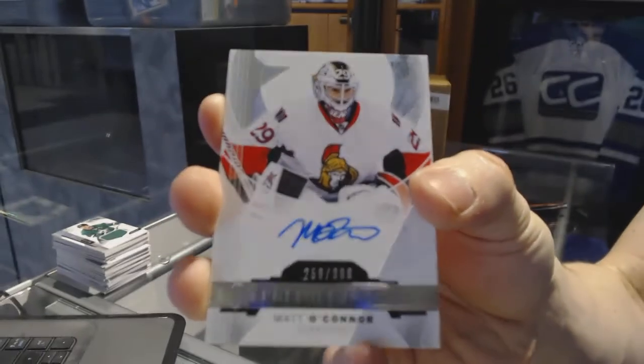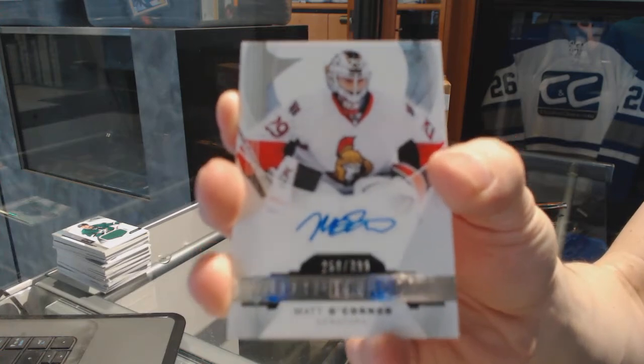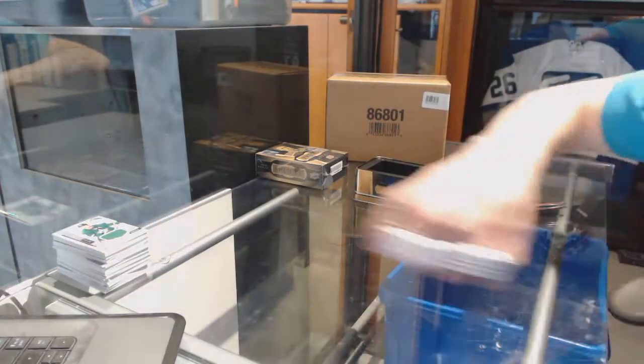And we've got a rookie auto, number 399, for the Ottawa Senators, Matt O'Connor.